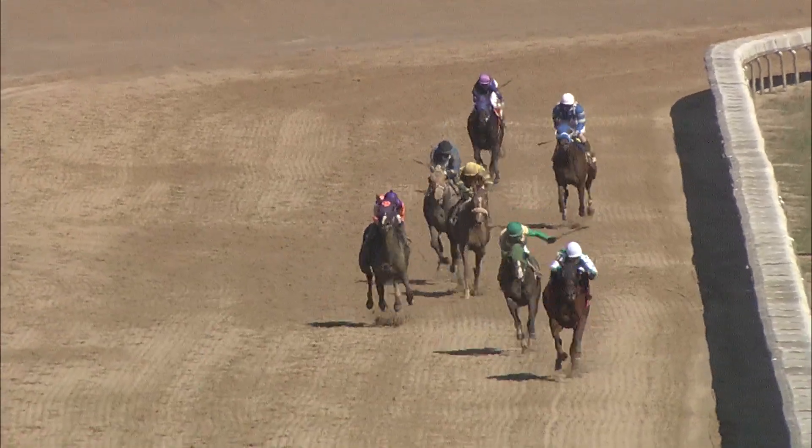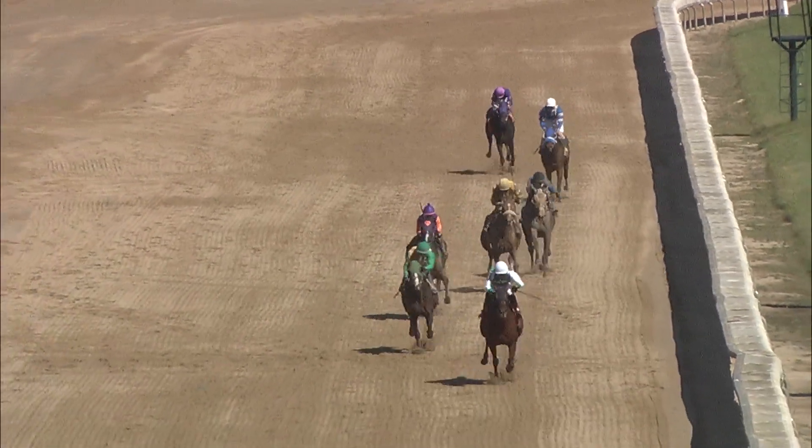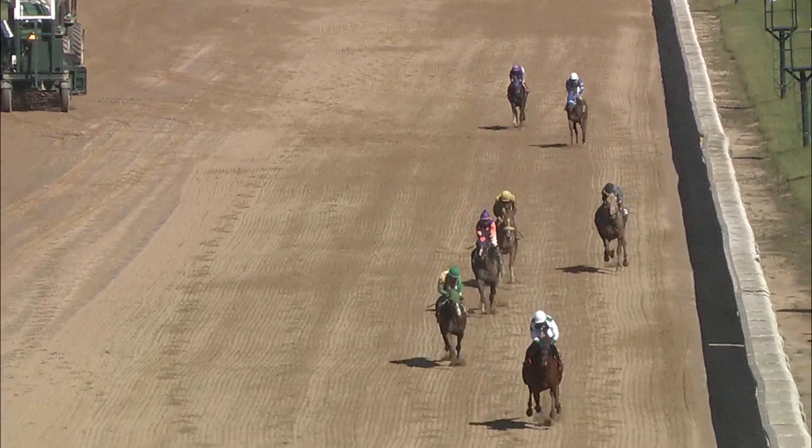Victory Time in front by four lengths over Susie Soleil. Square Peg is next in line. Not much is changing down the lane. It's Victory Time and Abner Dorner to win it by about four and a half. Susie Soleil second best, followed by Square Peg and Spitfire Annie.